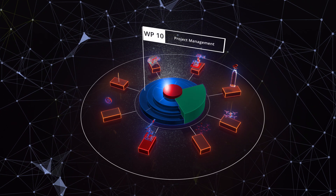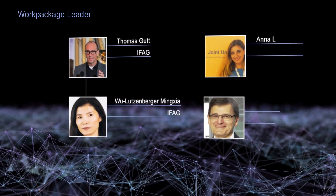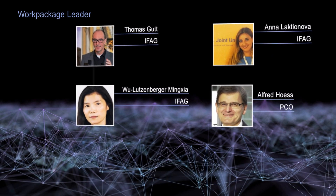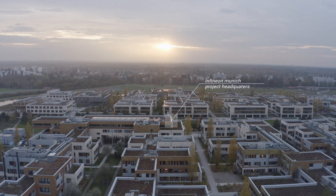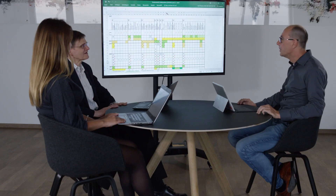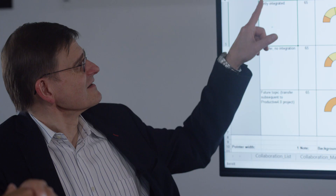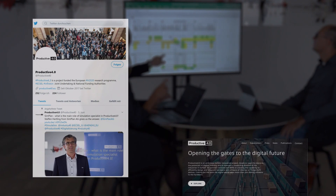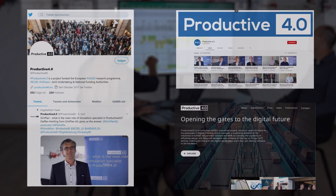In Work Package 10, we established a creative and efficient environment that guarantees a successful and sustainable job of the Productive 4.0 Consortium for the benefit of the European digital industry. Infineon was responsible for the overall coordination and management of the project. Work Package 10 made sure that all project objectives and results are properly exploited and disseminated. The professional dissemination covers the complete range of modern communication, including videos like the one you are just watching.